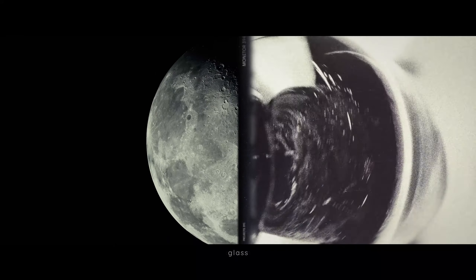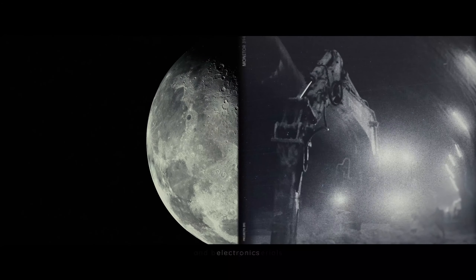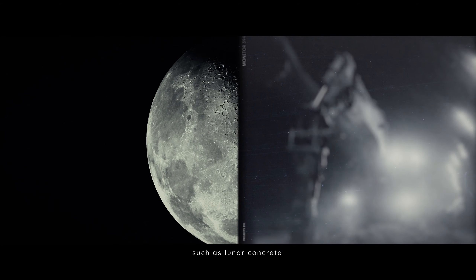Solar panels, glass, metal tools, electronics and building materials such as lunar concrete can all be produced from regolith.